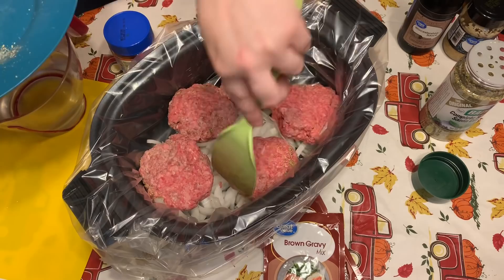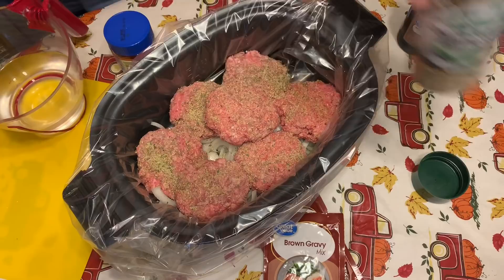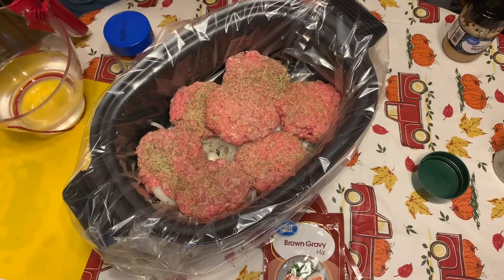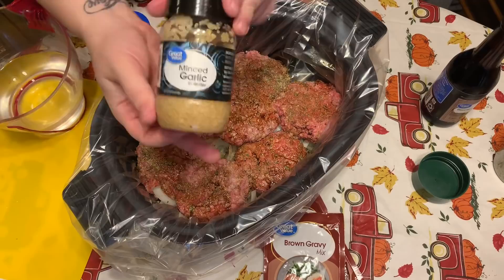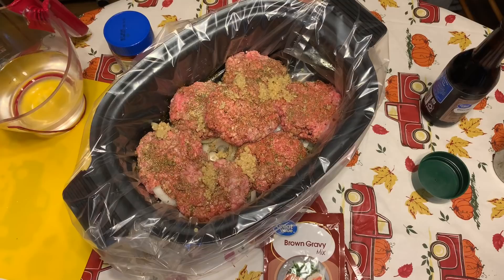Y'all see me put the onions in there. Now I'm going to season the hamburger patties with complete seasoning — I love this stuff, I got a huge one from Big Lots. I'm just going to season both sides of those and add them on top of the onions. For the next ingredients I just eyeball it — I'd say a tablespoon or two of minced garlic and a few dashes of Worcestershire sauce.